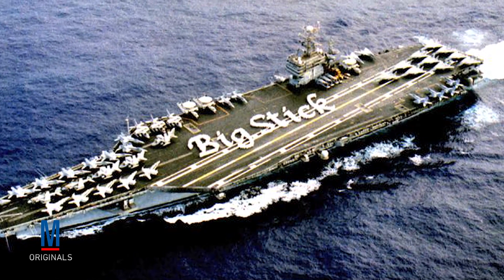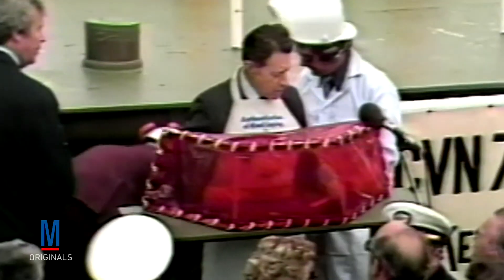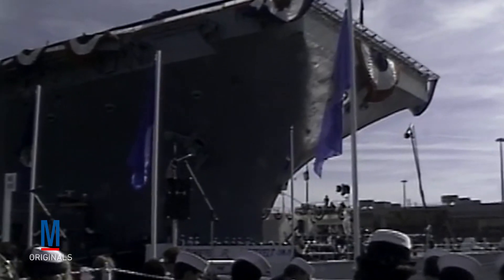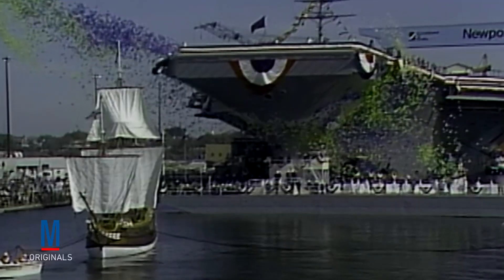Known as TR, or the Big Stick by most folks in the Navy, the USS Theodore Roosevelt CVN-71 is the fourth Nimitz-class aircraft carrier. Her keel was laid down on October 31, 1981 at Newport News, Virginia. Unlike all carriers before her, the Theodore Roosevelt was the first aircraft carrier to be assembled through modular construction, which essentially worked by pre-building large sections, hoisting them into place using a huge gantry crane, and then welding them together. This process shaved an amazing 16 months off the Theodore Roosevelt's construction timeline, and proved so effective that every aircraft carrier since has been built using the same method.